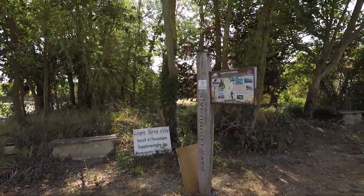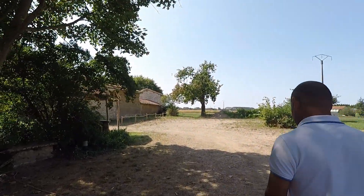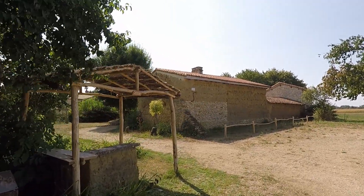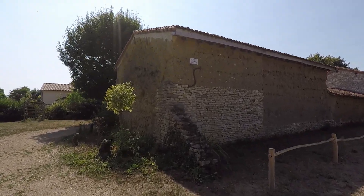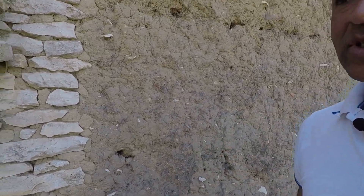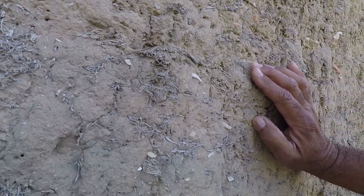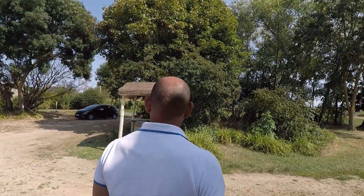Ces maisons existaient déjà au XIIe siècle, bien que l'habitat que l'on va découvrir date plutôt de la fin du XVIIe. Si vous voyez la façade, on a effectivement de la terre qui est posée sur de la pierre ou pas, parce que ce sont des maisons qui se faisaient sans fondation. Cette terre est assez particulière parce qu'elle est stérile de végétation — vous voyez, il n'y a pas de végétation qui pousse dessus. Il s'agit de la terre qui se trouve en dessous de la terre fertile, à environ 50-70 cm de profondeur.